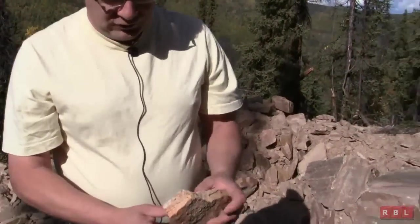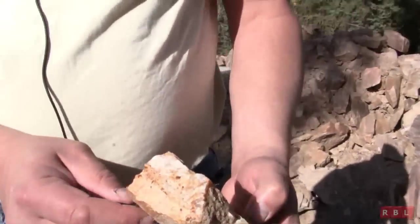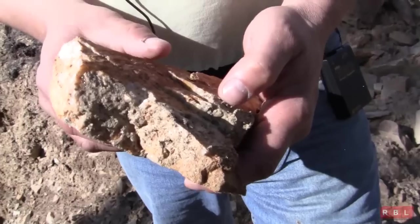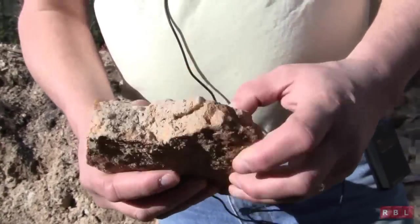Now, this particular piece — this is what gets a prospector excited. It's a typical quartz vein. There's galena within it, and if you look very closely with the hand lens, there are specks of visible gold. Quite a nice piece of rock.